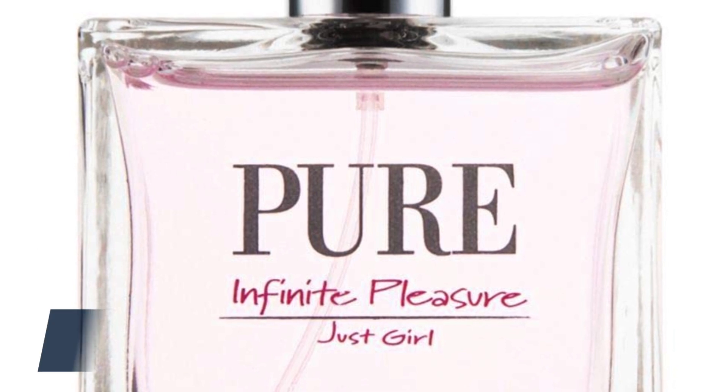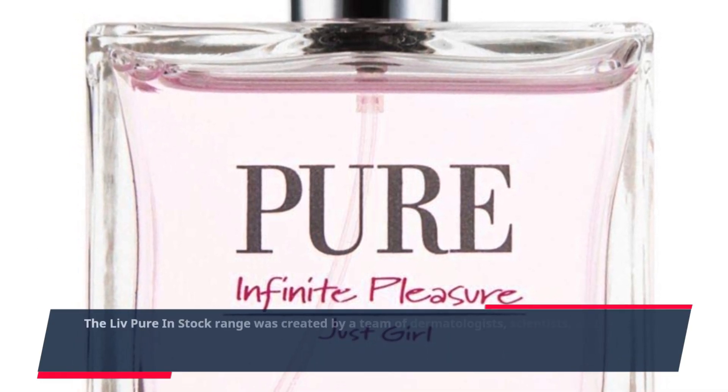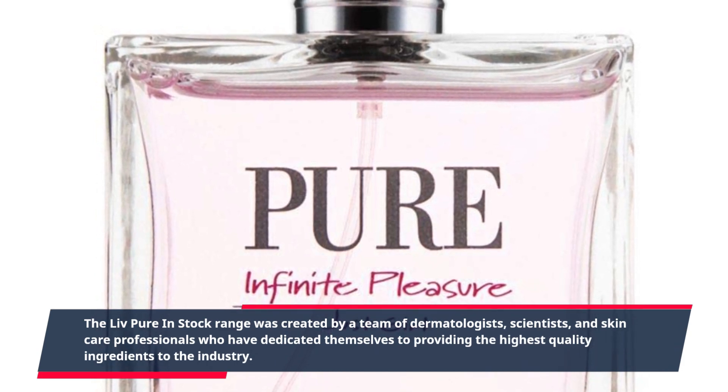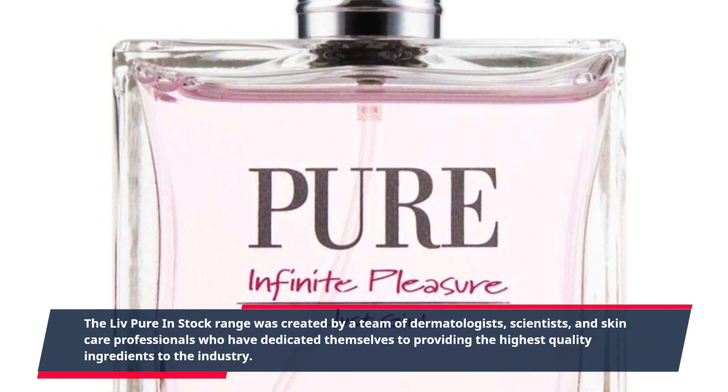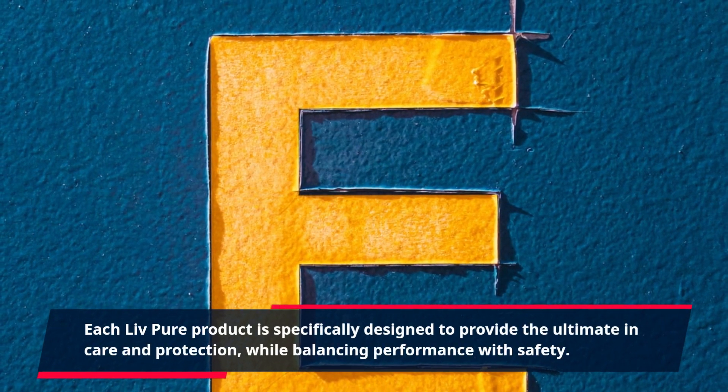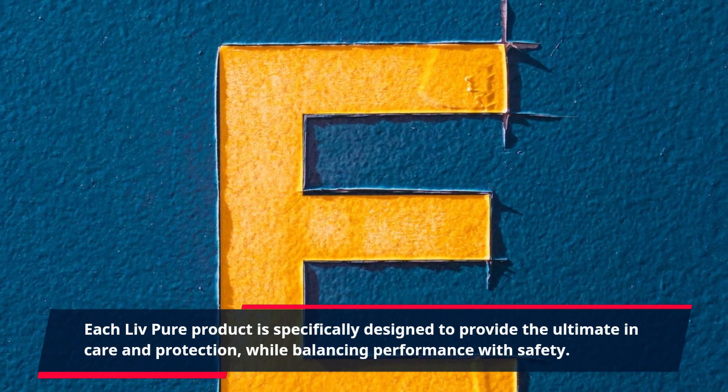The Live Pure in stock range was created by a team of dermatologists, scientists, and skincare professionals who have dedicated themselves to providing the highest quality ingredients to the industry. Each Live Pure product is specifically designed to provide the ultimate in care and protection, while balancing performance with safety.